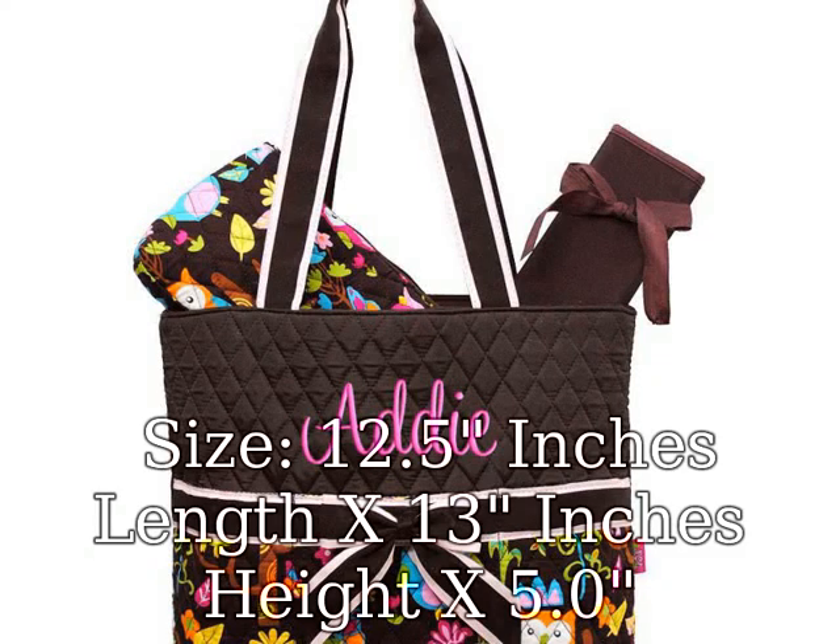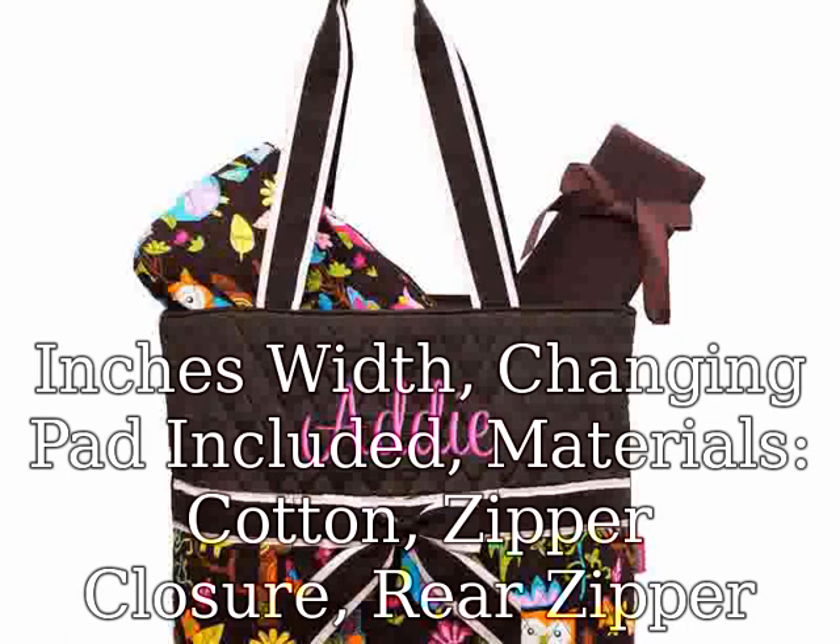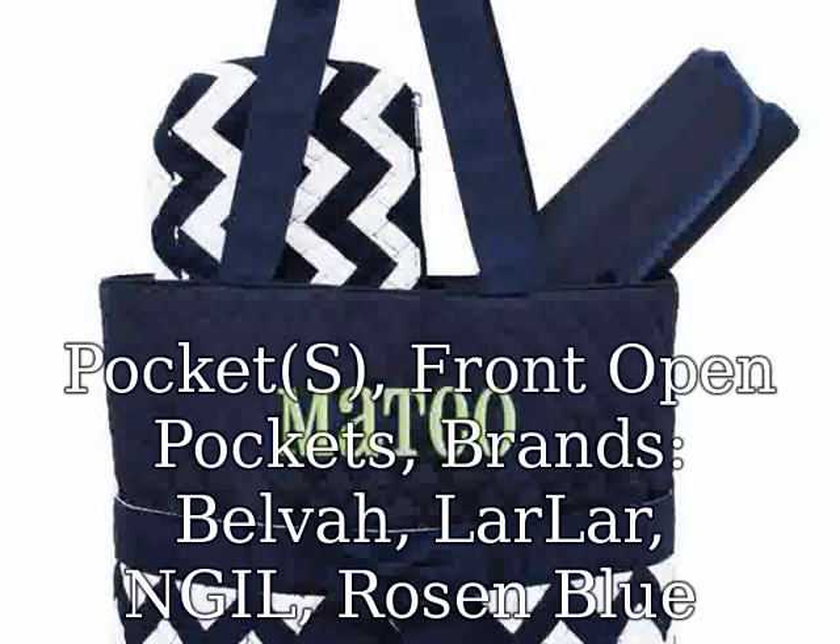Size: 12.5 inches length x 13 inches height x 5.0 inches width. Changing pad included. Materials: cotton zipper closure, rear zipper pocket, front open pockets. Brands.